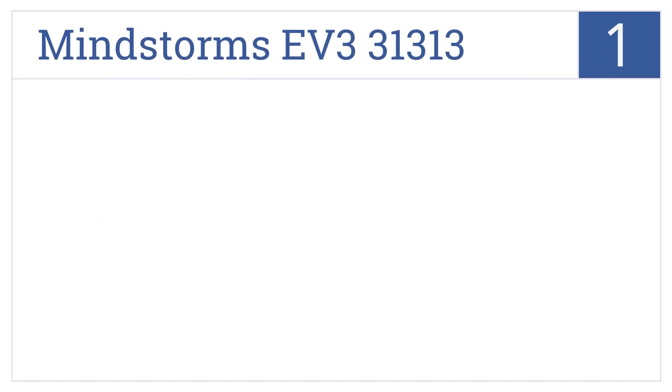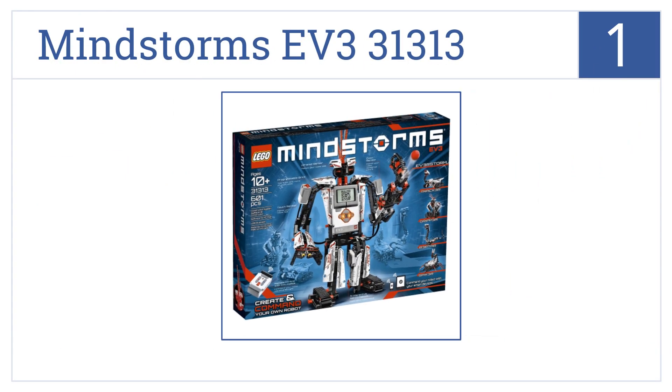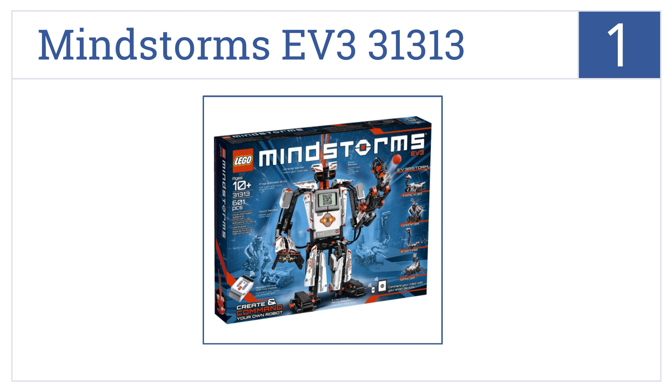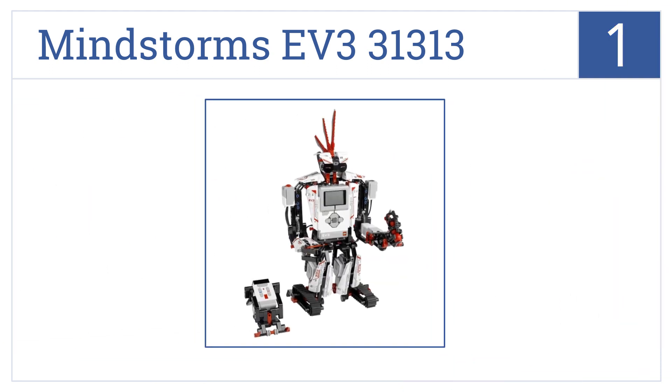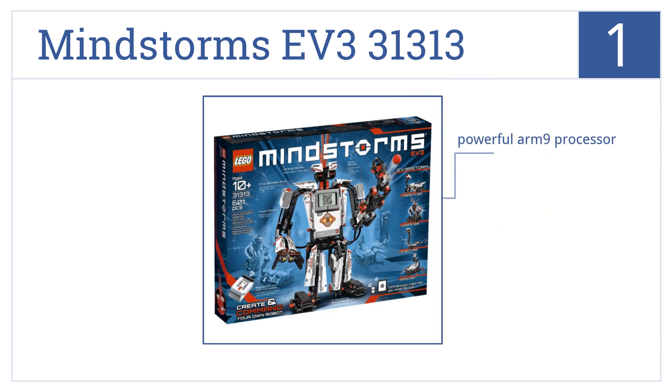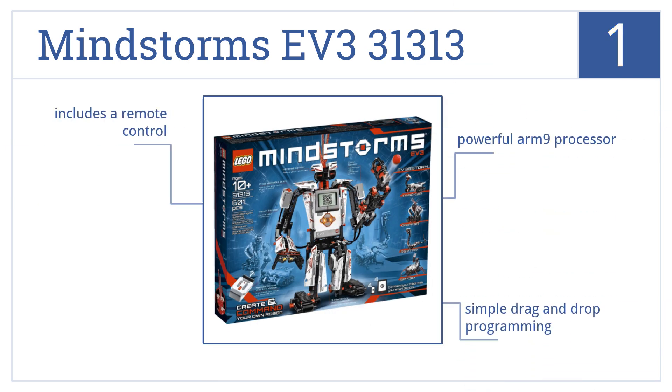Taking the top spot on our list, the LEGO Mindstorms EV3 31313 combines the versatility of the LEGO building system with advanced technology to allow your son to create and command robots that walk and talk. It comes with a powerful ARM 9 processor, features simple drag-and-drop programming, and includes a remote control.